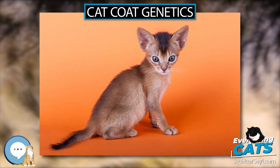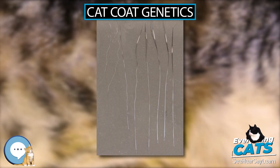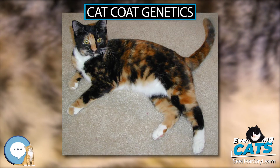Spotted tabbies have their stripes broken up into spots, which may be arranged vertically or horizontally. A 2010 study suggests that the spotted pattern is caused by the modification of mackerel stripes and may cause varying phenotypes such as broken mackerel tabbies, via multiple loci.